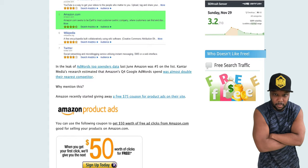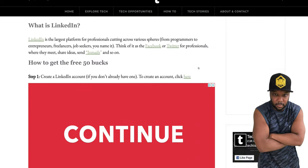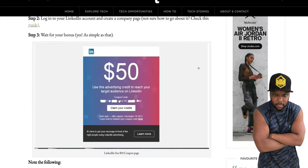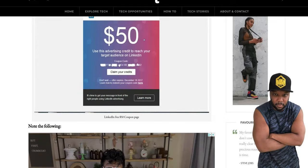You might think it's just Facebook or Google giving coupons — keep watching. Over here on LinkedIn: I don't like LinkedIn, it's super dull and boring, but there are a lot of real business owners on there to network with. That's $50 worth of ad credit on LinkedIn.